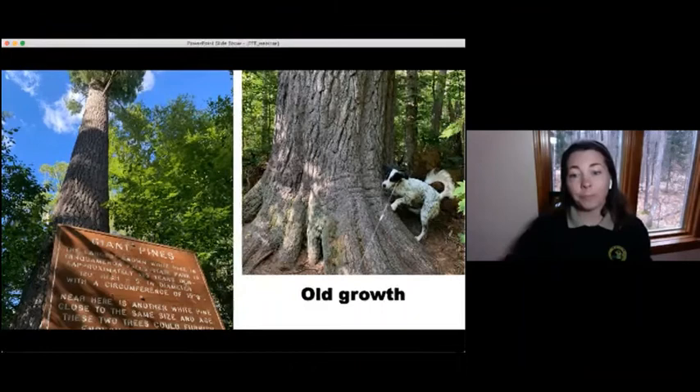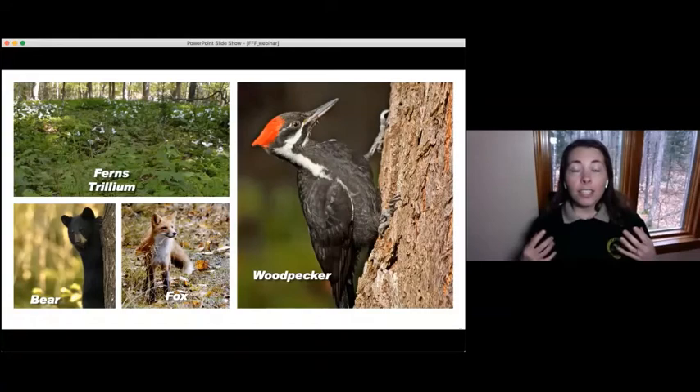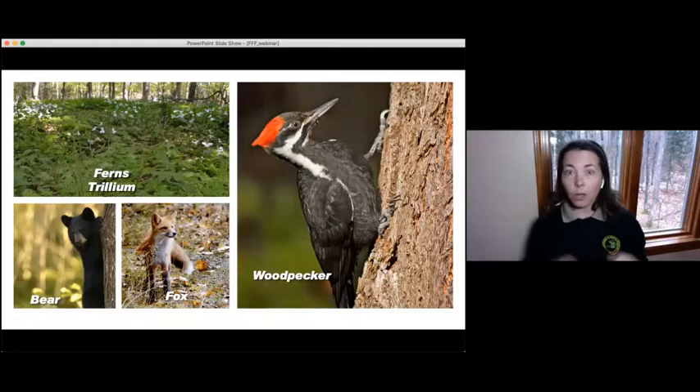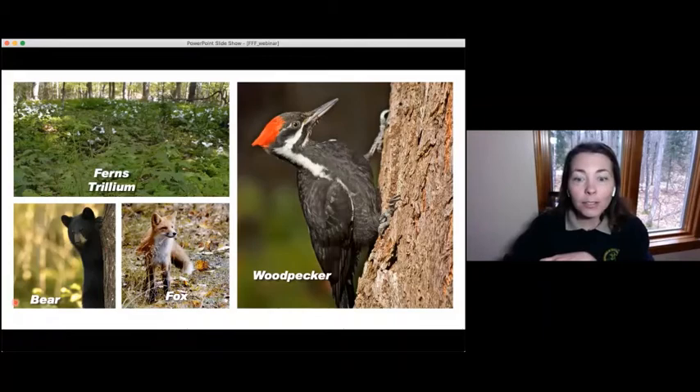Some of the species that live in the old growth forests include North America's largest woodpecker, the pileated woodpecker, checking out bugs and insects that live underneath the bark. There's a lot of shade in old growth forests — not much sunlight gets in — so we have plants such as ferns and trillium, a wildflower that pops out in the spring. One of the largest mammals in the old growth forest is the bear. In Michigan, the only native bear is the black bear, which lives in the forests of Taquamenon. We also have the red fox, which is also a species very common in the old growth.